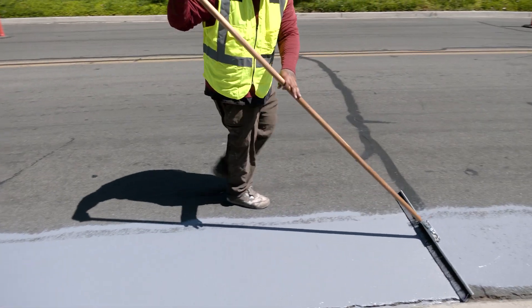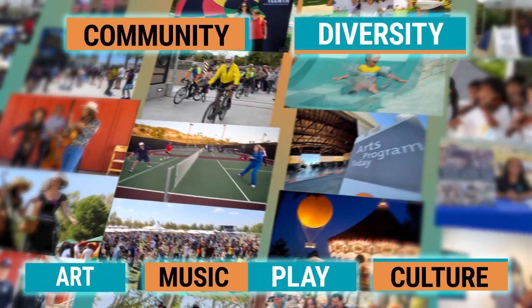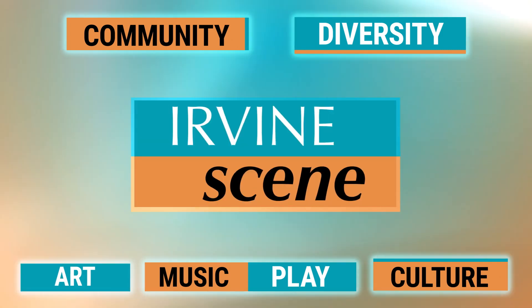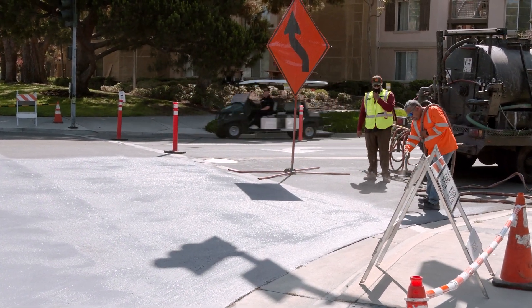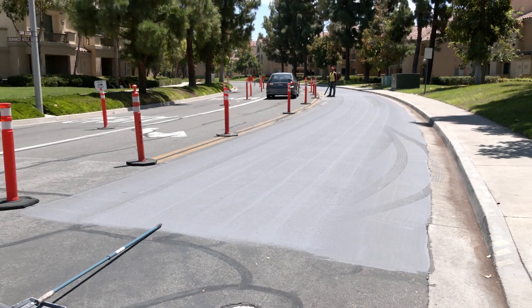Cooler streets lead to a cooler Irvine in this edition of Irvine Scene. Being that the cool pavement product is a lighter color, it will reflect the solar radiation a little better and reduce the amount of temperature and heat retained.